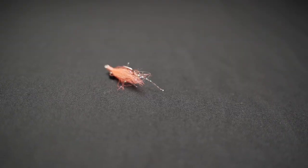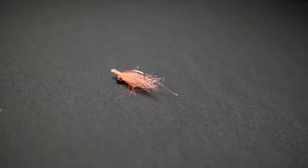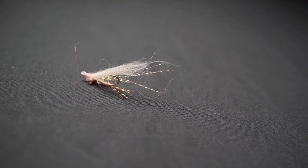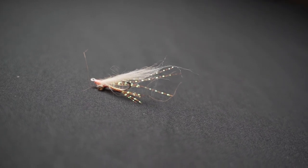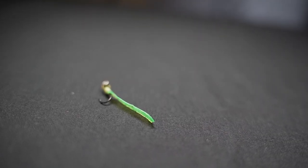It has small lead eyes but a good amount of material that acts like a parachute, so it sinks a bit slower. Moving up to the next one — it's a more sparsely tied fly with the same size lead eyes. The sparsely tied fly with the same size eyes sinks quicker because it doesn't have the parachute effect.